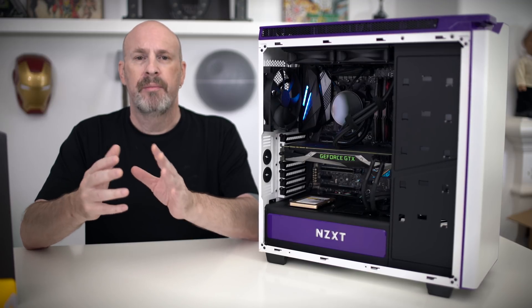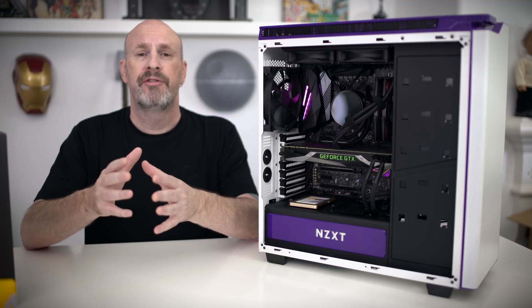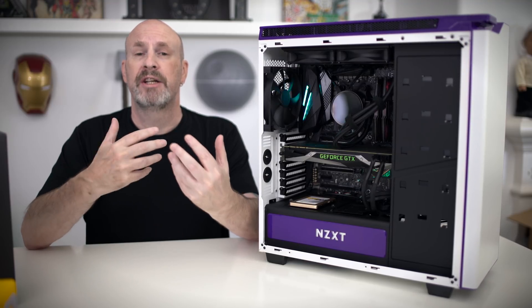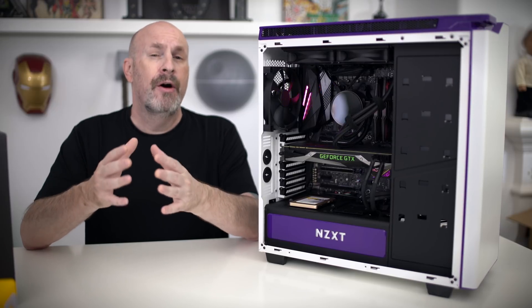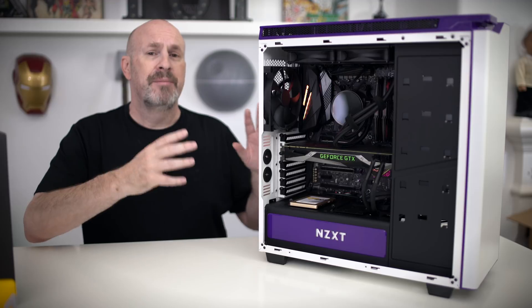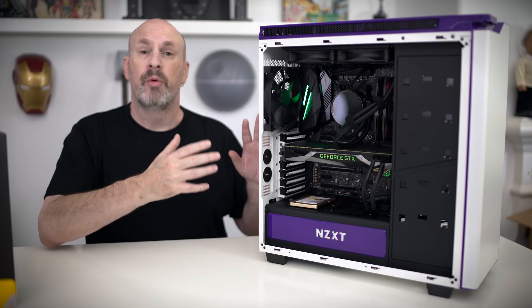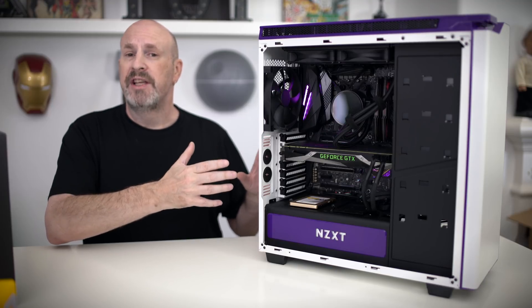I didn't overclock the memory, and I didn't overclock the CPUs. We'll have another video where we actually overclock the systems and show you which one overclocks better. But for out-of-the-box performance, if I could build a system on the AMD side and make it cheaper than the Intel, I would definitely go with the AMD 2700X. Very nice CPU.